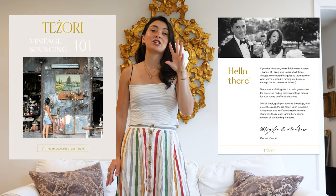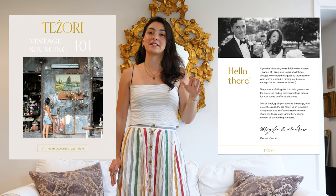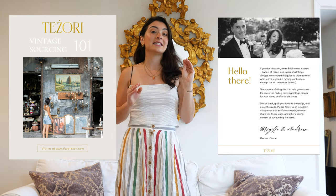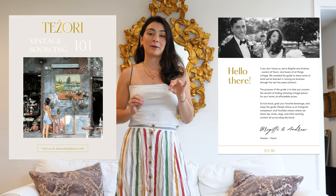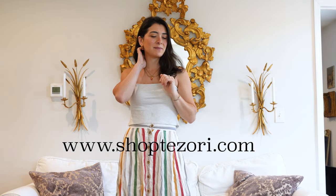Before we get started, I want to let you guys know that Andrew and I created a free vintage sourcing guide for you guys. It goes through literally all of our secrets on where and how to find the best vintage antique pieces for your home at a great price. If you want in on that, head to our website shoptezzori.com, sign up for our newsletter, and we'll send it to your inbox. Lots of good gems in there.